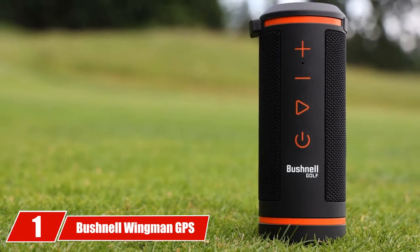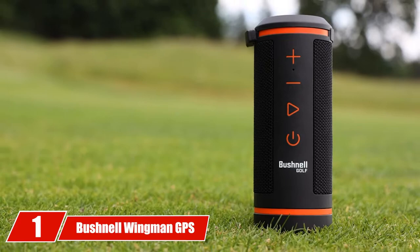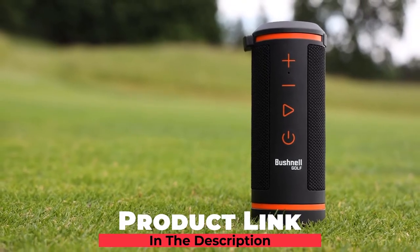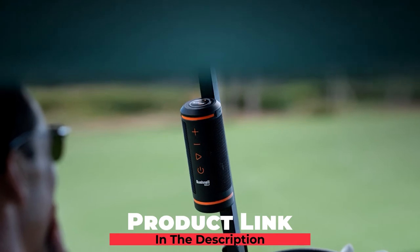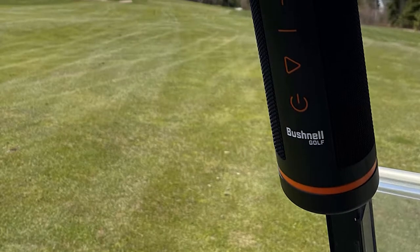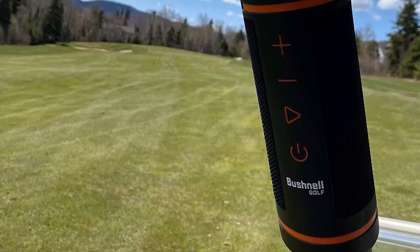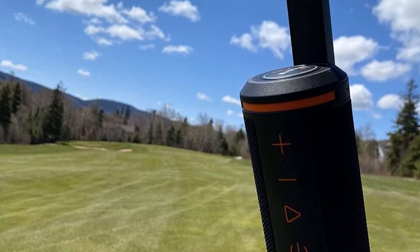At the first position of our list, we have the Bushnell Wingman GPS Speaker. A GPS speaker allows you to control the speaker from a longer distance. If it is a GPS speaker that you are looking for, this one from Bushnell is worth choosing. With the blending of high-quality sound and GPS-controllable features, this one has the potential to beat any sound speaker available of its kind.